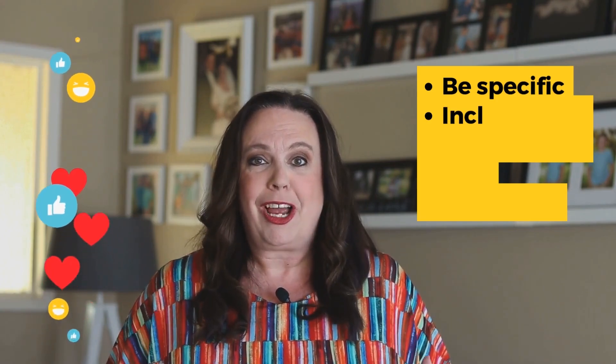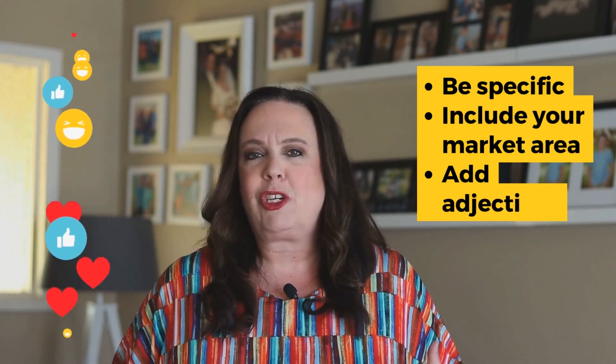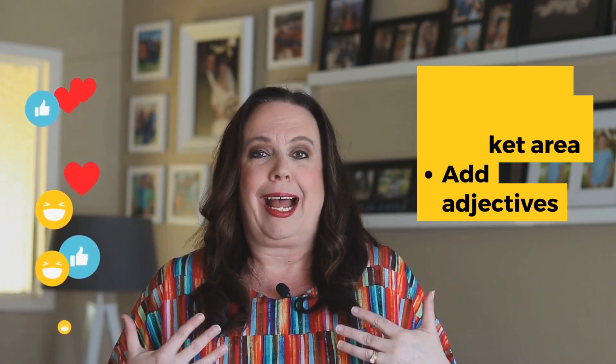When you're using ChatGPT for listing descriptions, you want to be as specific as possible. Make sure to let ChatGPT know that you're a realtor and what market area you're in. You want to add in a few adjectives to explain your tone — how do you want this listing description to come across? Professional, casual, friendly, conversational.